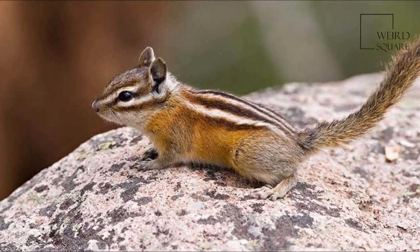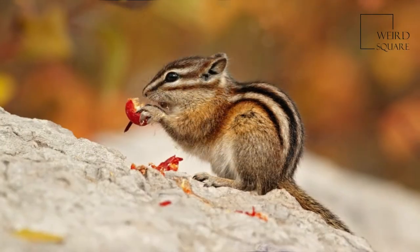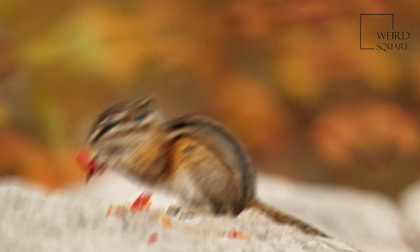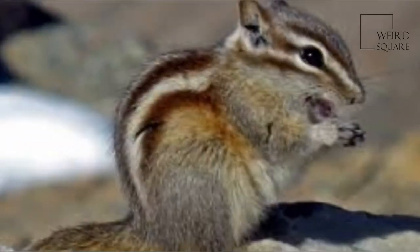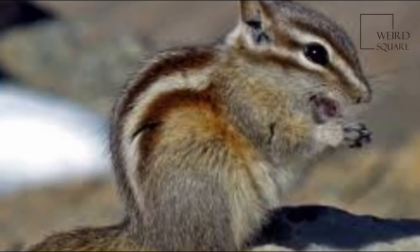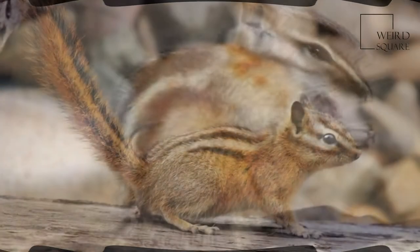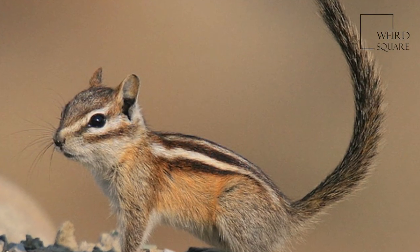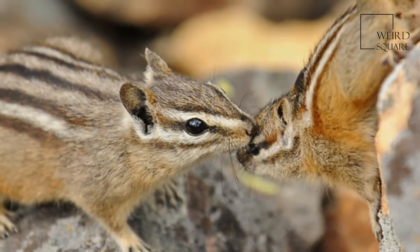The least chipmunk, Tamias minimus, is the smallest species of chipmunk and the most widespread in North America. It measures about 15.7 to 25 centimeters, 6.2 to 9.8 inches, in total length, with a weight of 25 to 66 grams, 0.88 to 2.33 ounces.